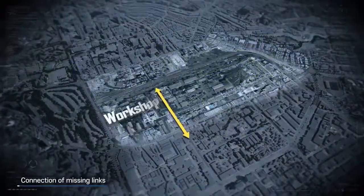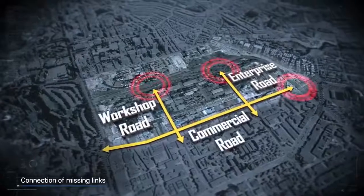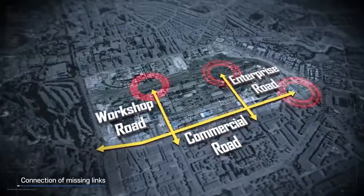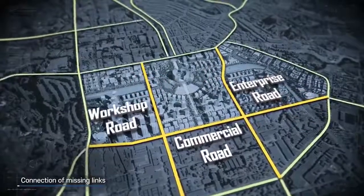Workshop Road, Enterprise Road and Commercial Road, which have been disconnected due to the railway area, will be connected again, so that Nairobi traffic condition will be improved.